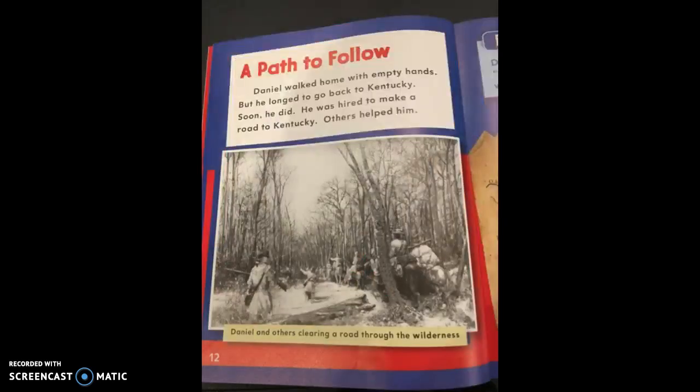A Path to Follow. Daniel walked home with empty hands, but he longed to go back to Kentucky. Soon he did — he was hired to make a road to Kentucky, and others helped him. Notice the picture of them going through the middle of a forest. The caption says 'Daniel and others clearing a road through the wilderness.' This would have been a really hard job. They would have to use axes — there weren't chainsaws in those days.